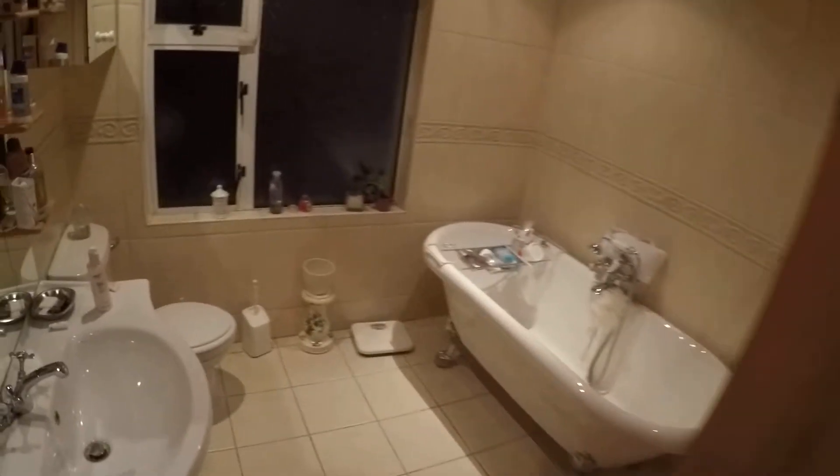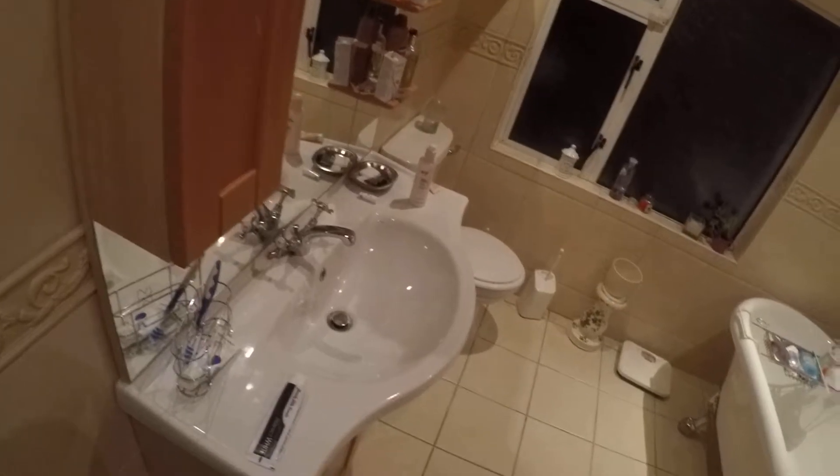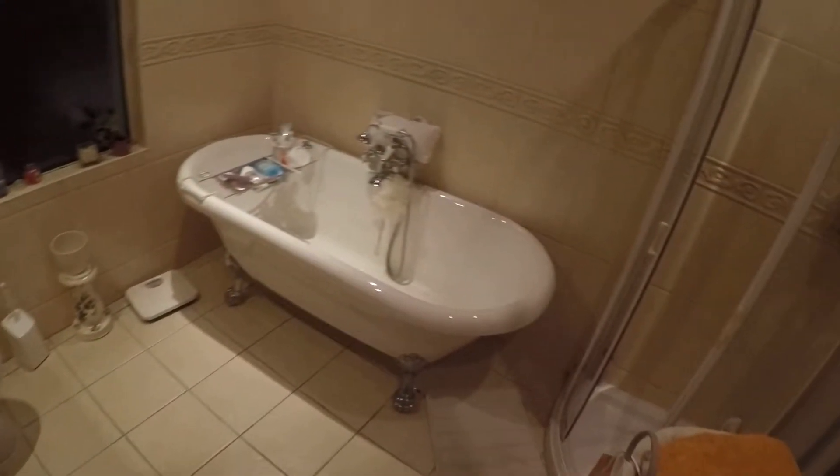Now let's take a look upstairs. You come up the steps and here to your left is the landlady's bedroom, and here to the right is the bathroom. You've got an electric shower and wooden ceilings which makes it very nice, and a toilet, sink, and a bathtub.